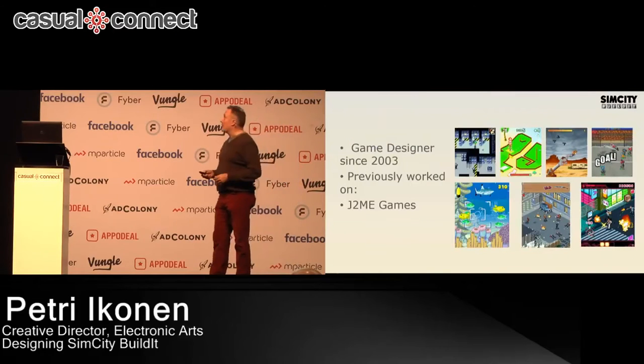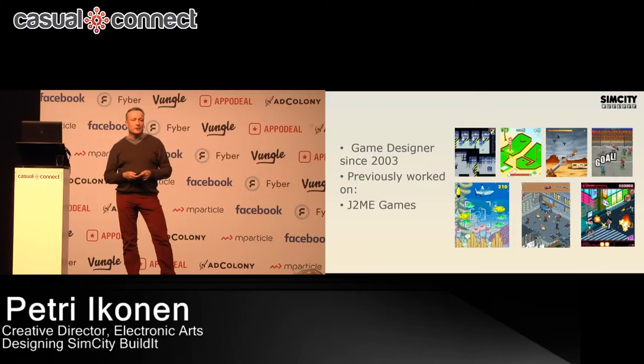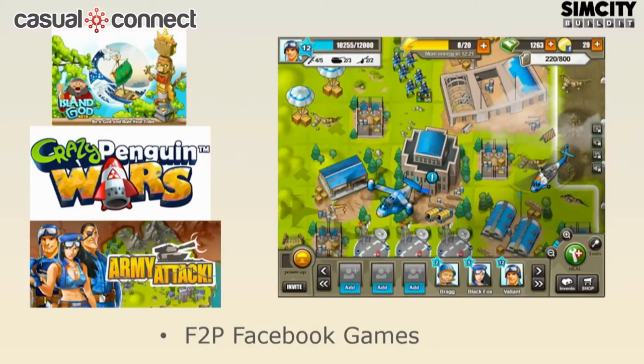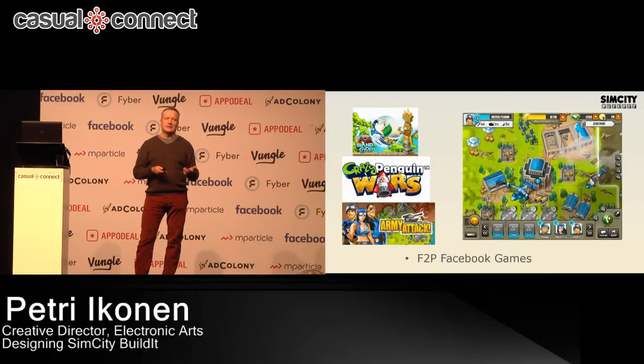Very briefly about my career: I joined the games industry in 2003. I joined Sumea, which was then acquired by Digital Chocolate, where I worked for about nine years. In those early years we did Java mobile games, then PC downloadable casual games, then touch screen premium games, and then a very big revolution — we pivoted to Facebook gaming, which meant free-to-play and games as a service.